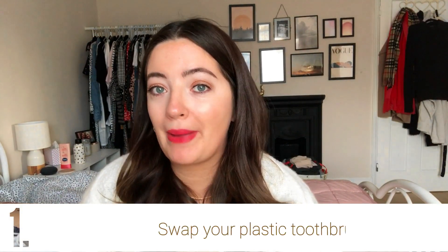The first one is you could swap your plastic toothbrush for a bamboo one. I've done this in the past and got on really well with it, but my dentist told me I should probably use an electric toothbrush, so I do use one now. In the future you can get eco-friendly heads for electric toothbrushes. The bamboo toothbrush swap is easy — they're really cheap, they work the same, and I really liked using them.